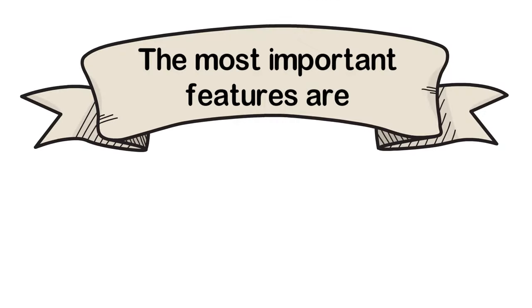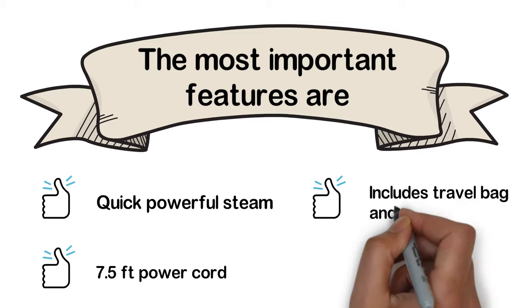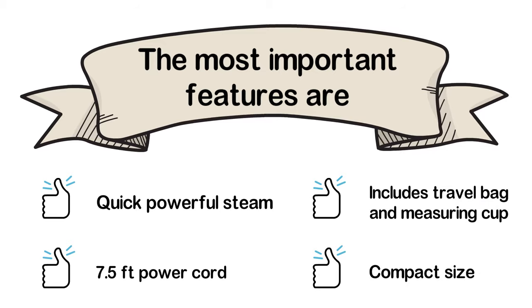The most important features of the Steamfast SF717 are: quick powerful steam, a 7.5-foot power cord, includes a travel bag and measuring cup, and a compact size.